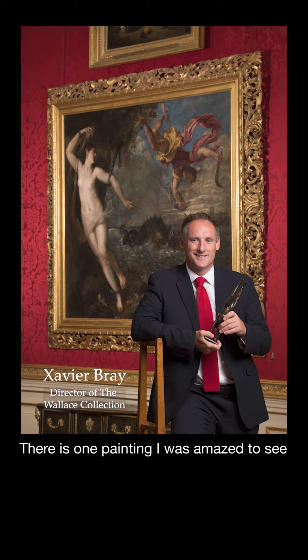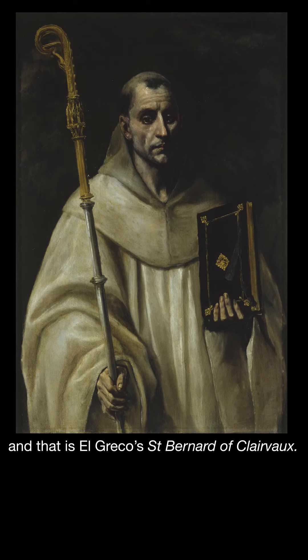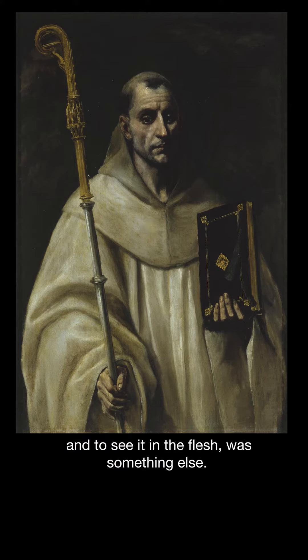There is one painting I was amazed to see for the very first time when I went to the Hermitage Church, and that is El Greco's Saint Bernard of Clairvaux — a painting that I thought had been lost, destroyed, that I only knew through black and white photographs. And to see it in the flesh was something else.